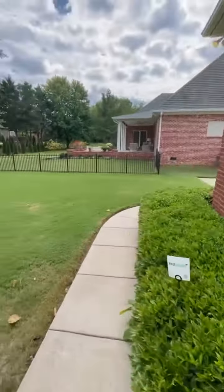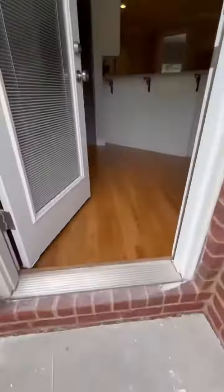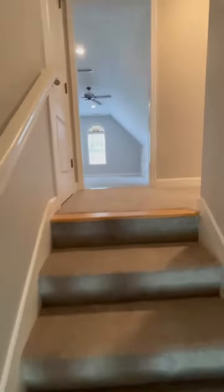Here we have a fresh look at the outside — beautiful neighborhood, nice fenced-in area with a tree line in the back. As we go upstairs, it's a pretty standard home: huge bonus room over the garage and two bedrooms upstairs.